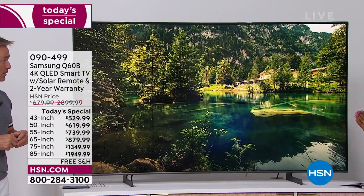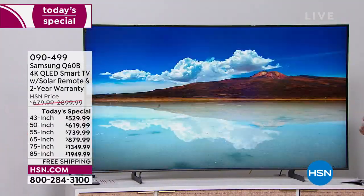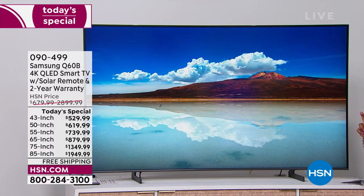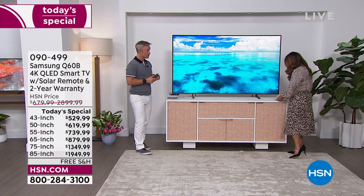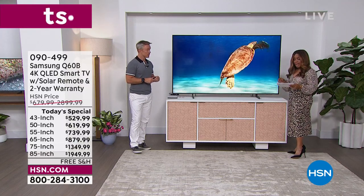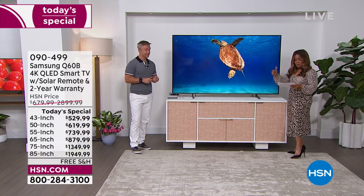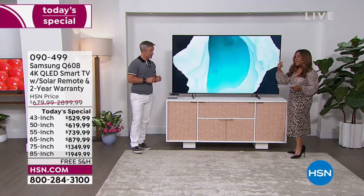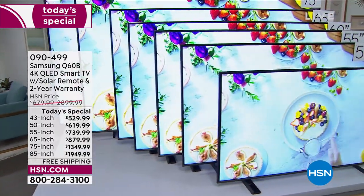We have had some sellouts. If you want that 65-inch, there are only a dozen remaining. The 85-inch has about 100 remaining, and the 50-inch is also in jeopardy. We've got three sizes in jeopardy of selling out in this show: the 50-inch, the 65-inch, and the 85-inch. All other sizes we've got decent quantity in.